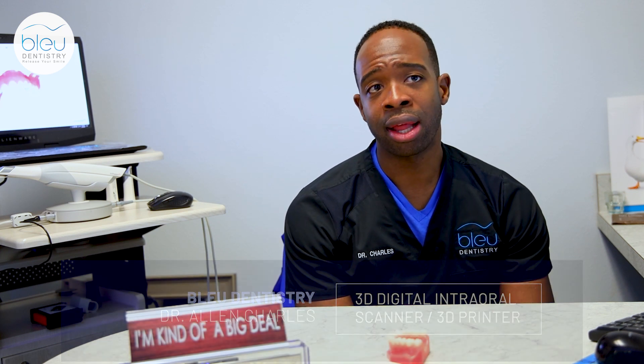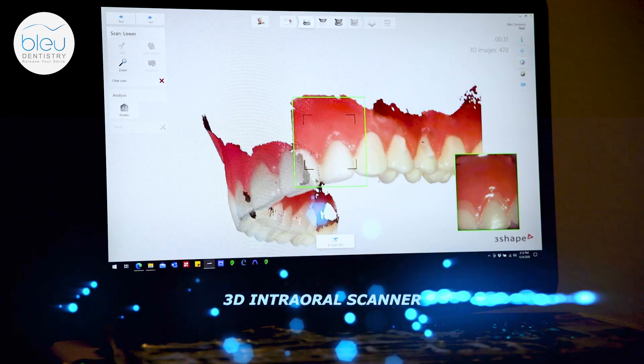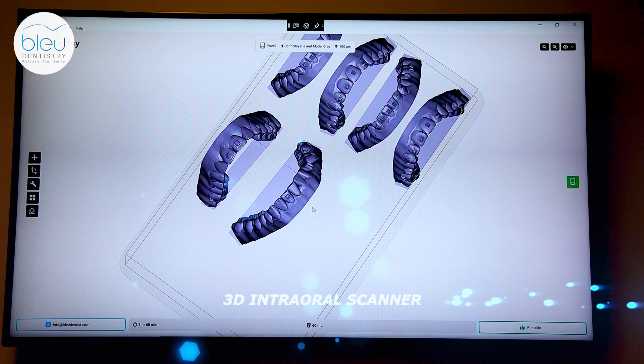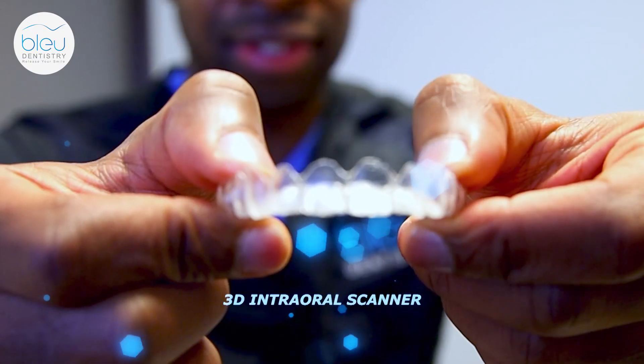What that allows us to do is to take a 3D intraoral scan and mold or recreation of your mouth so that we can design your aligners to straighten your teeth.